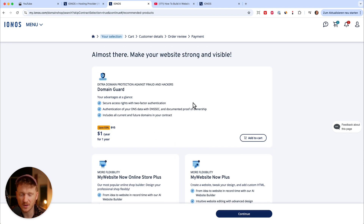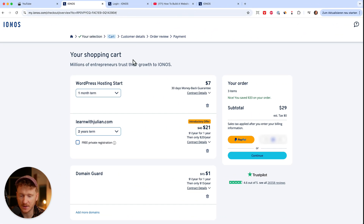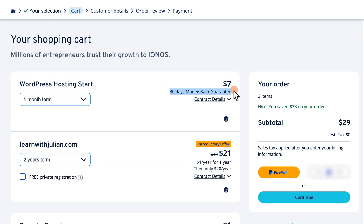Then I can click continue. It will show some cross-sales but you don't really need those, so just click continue. Now we land inside the shopping cart where you can see your WordPress starter plan and your domain 'Learn with Julian' along with the prices. There's also a 30-day money-back guarantee on the WordPress hosting plan, which is nice. In the next step you can pay with PayPal or your credit card, type in your customer details, review your order, and pay — it works pretty much like any online store.